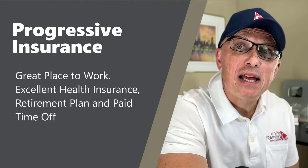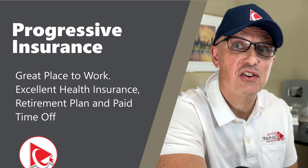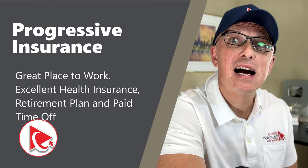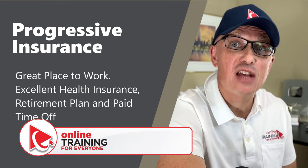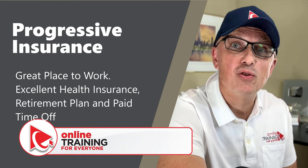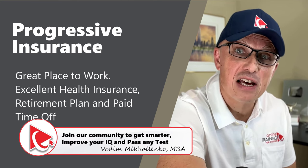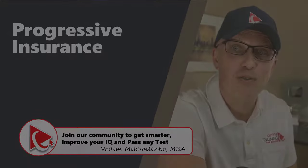Progressive Insurance is a great place to work as it fosters a culture that encourages innovation and creativity. It focuses on employee growth and values diversity and inclusion. Progressive is also known for its generous benefits package, which includes health insurance, retirement plan, and paid time off.